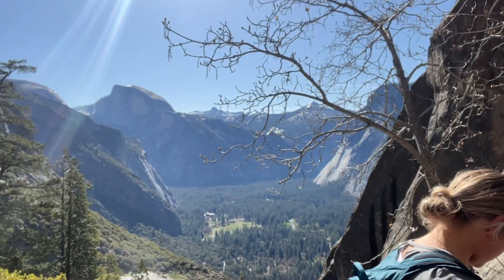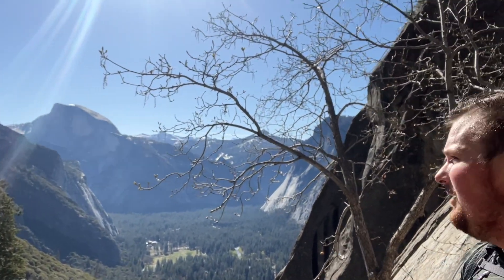We are two-thirds of the way up, and the view just keeps getting better and better. There are the falls, plus you have a view of the entire Yosemite Valley all in one. It is so breathtaking — I don't think pictures or videos can do it justice. Two-thirds there, one-third to go.